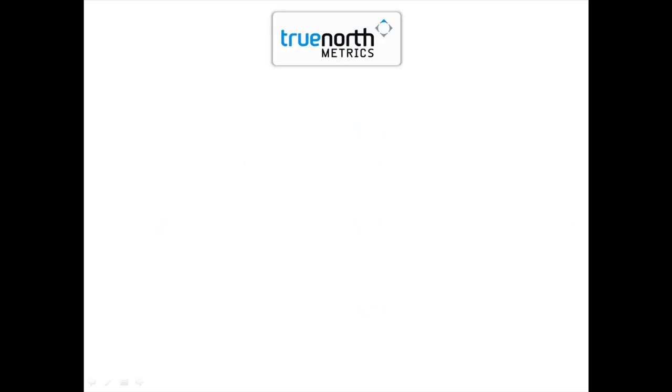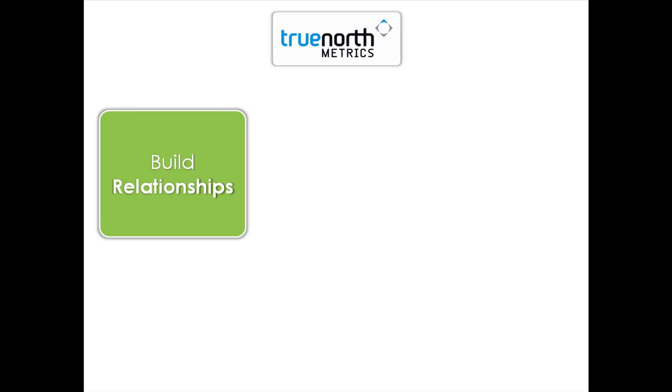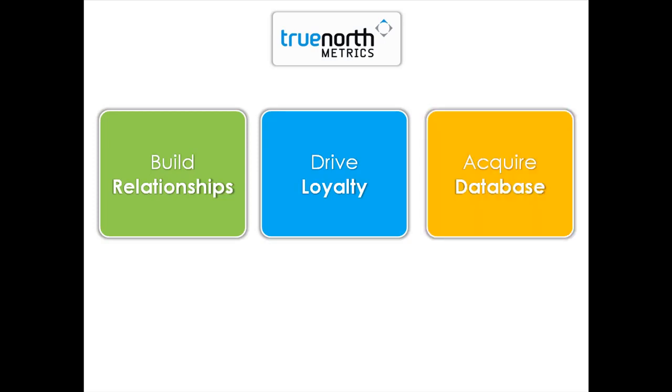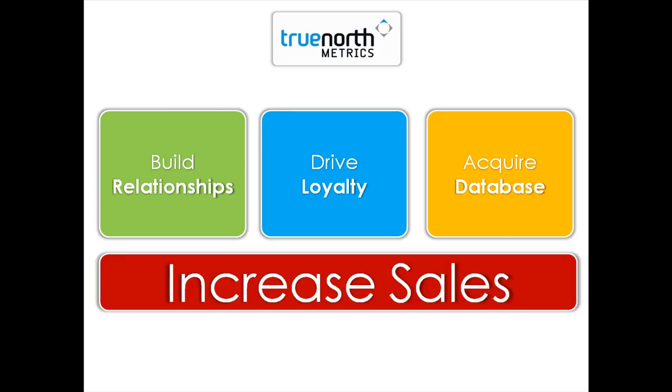So let me summarise. With True North Metrics, you will be able to build better relationships with your customer base, and you will be able to drive brand loyalty. And most importantly, you will have acquired a very valuable database of names, numbers and information for marketing activities going forward. Ultimately, this will all translate into an increase in your sales and a reduction in your marketing costs.